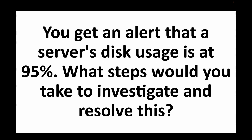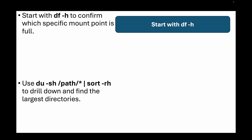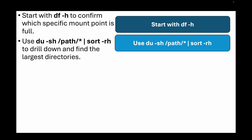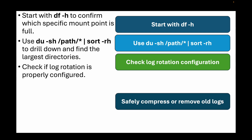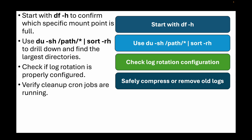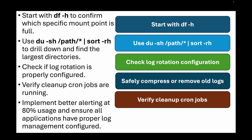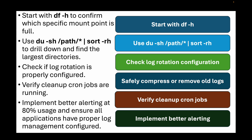The next question is: you get an alert that a server's disk usage is at 95%. What steps would you take to investigate and resolve this? The investigation starts with the df -h command to confirm which specific mount point is full. Then use du -sh /path to drill down and find the largest directories. If application logs are consuming space, check if log rotation is properly configured and safely compress or remove old logs. For temporary files, verify if cleanup cron jobs are running. If it's database growth, escalate immediately since that requires careful handling. Long term, implement better alerting at 80% usage and ensure all applications have proper log management configured.